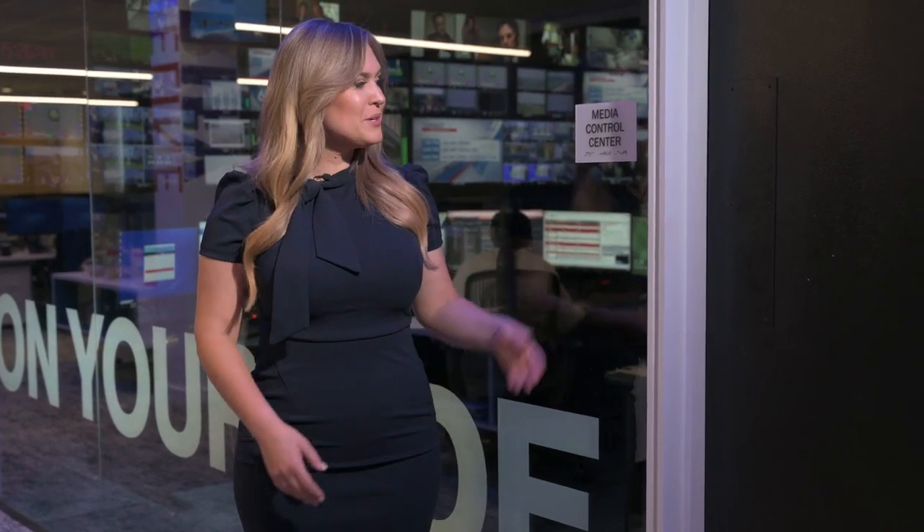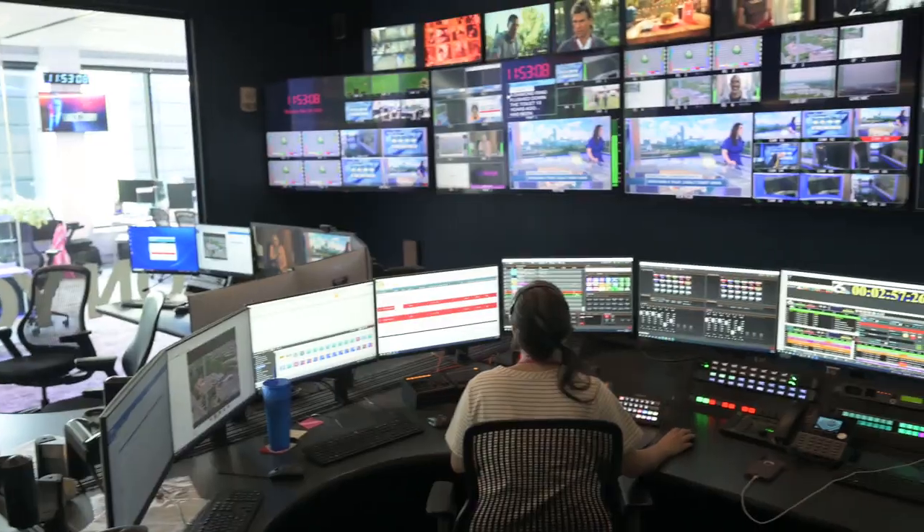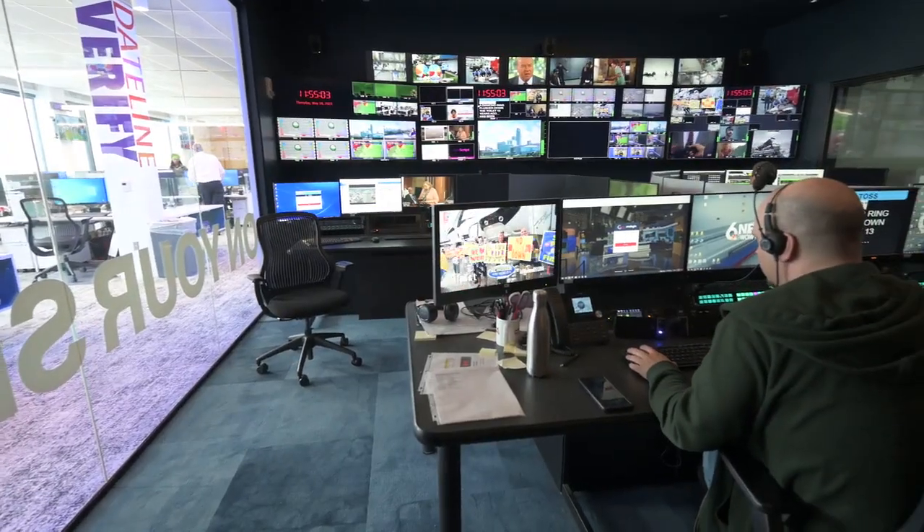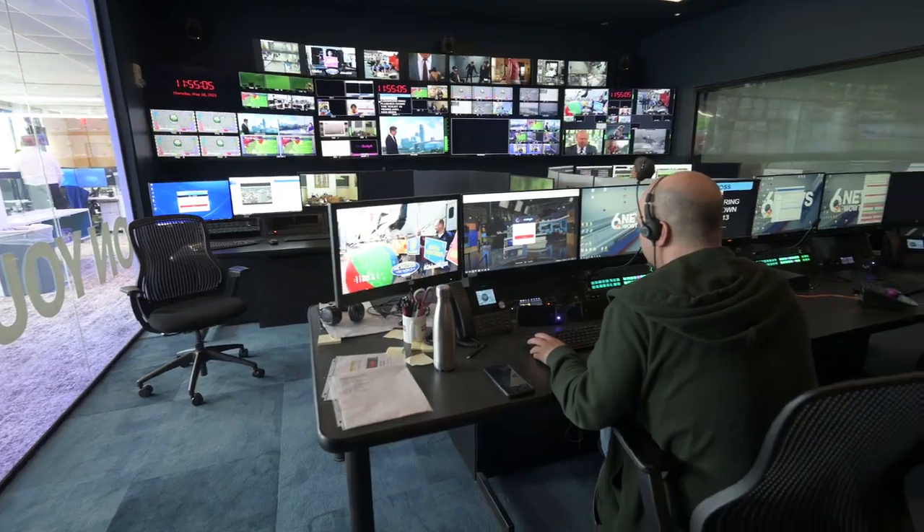At the heart of our new studio is our media control center. Here, Six News broadcasts over 40 hours of local news a week. That takes a lot of technology and an incredible amount of teamwork.